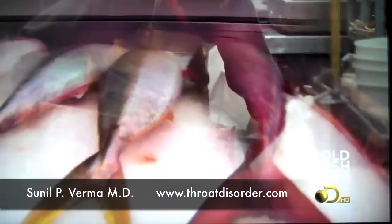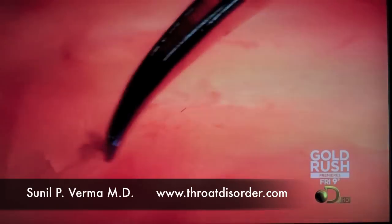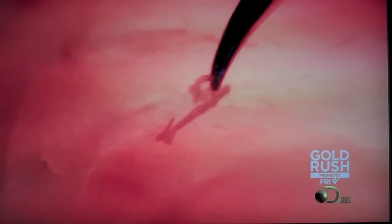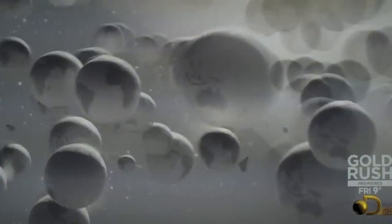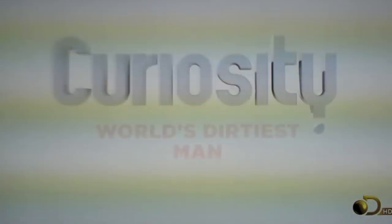Turns out, if you freeze raw fish, like most sushi joints do, it's enough to kill most nematodes. Properly cooking it will also do the trick.